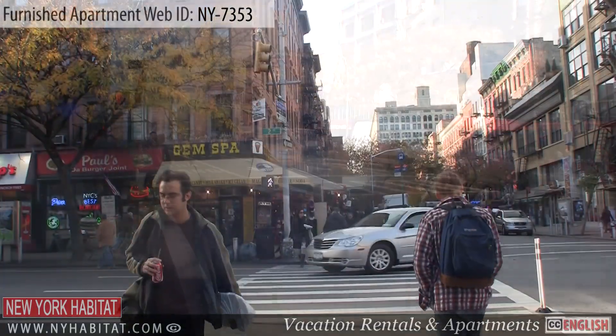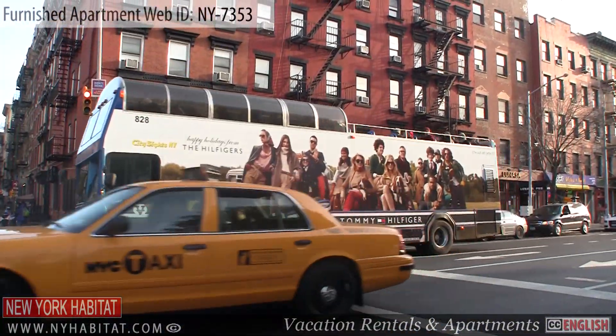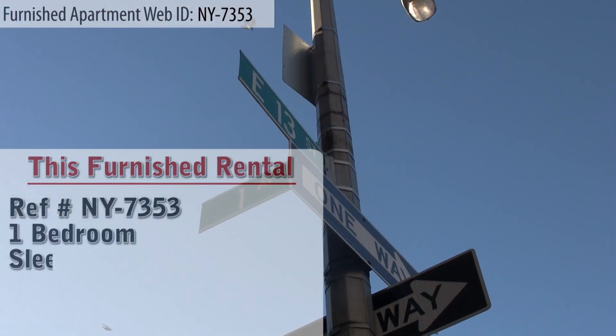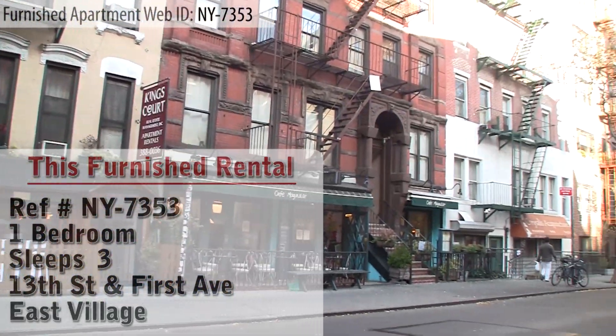Hello and welcome to our New York Habitat furnished apartment video tour. Today we're going to show you a fantastic one-bedroom furnished apartment at 13th Street and First Avenue, located in the East Village in Manhattan, New York. Let's check it out.